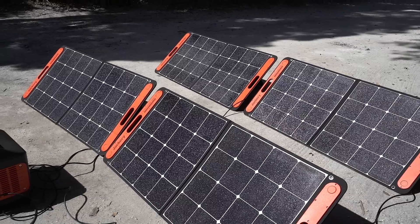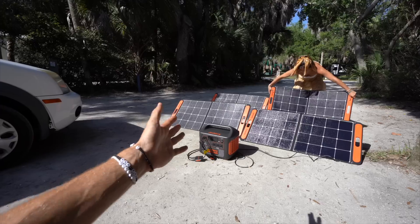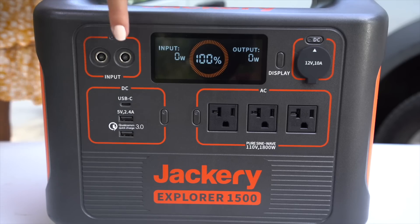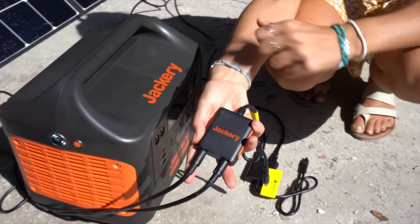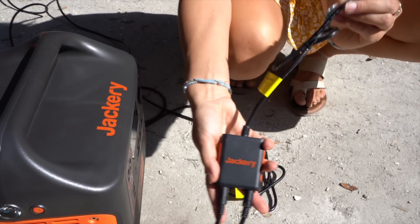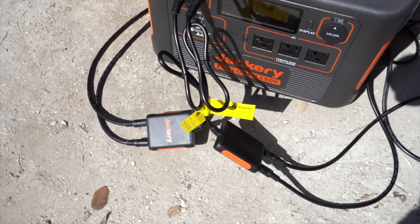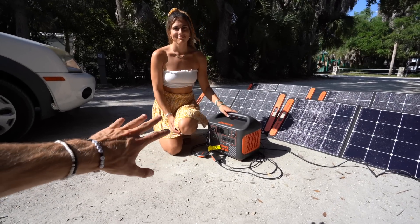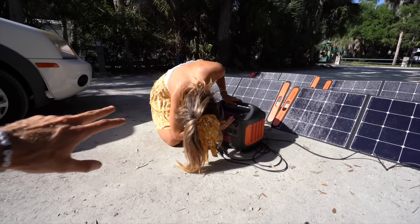Ideally, off this 1500 watt Jackery you're hoping to get 400 watts out of all four 100-watt solar panels combined. The unit has two input ports, so if you have two solar panels you don't even need an adapter, but adapters are included so you can run all four panels at once.